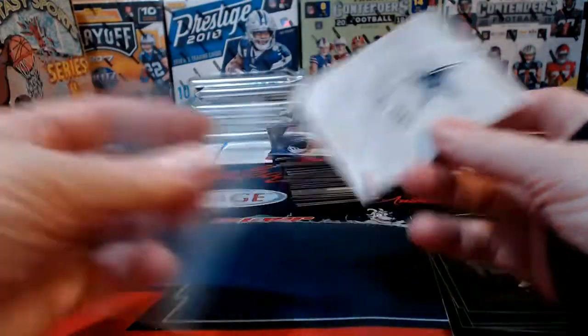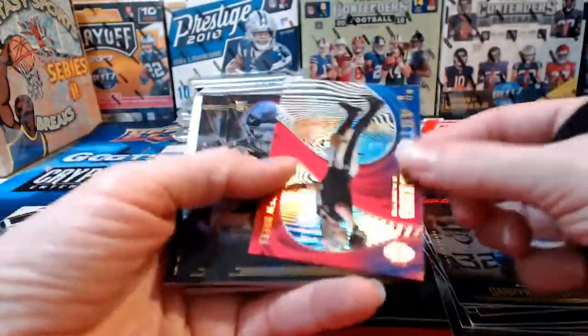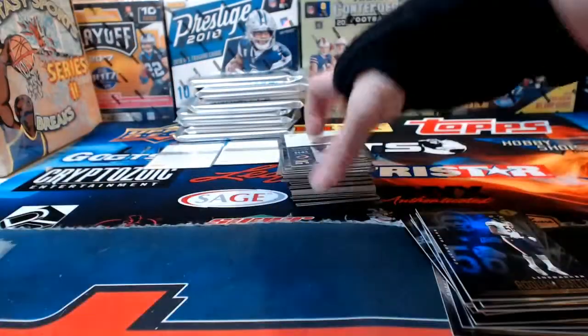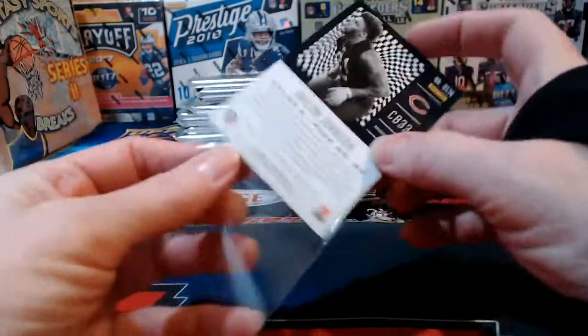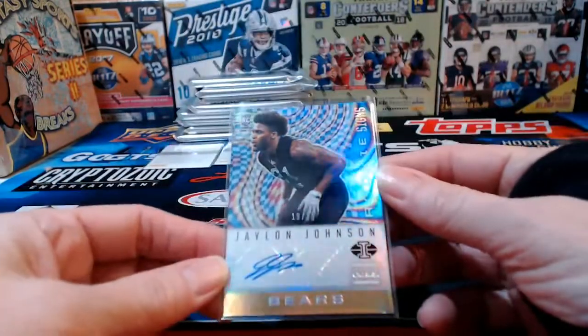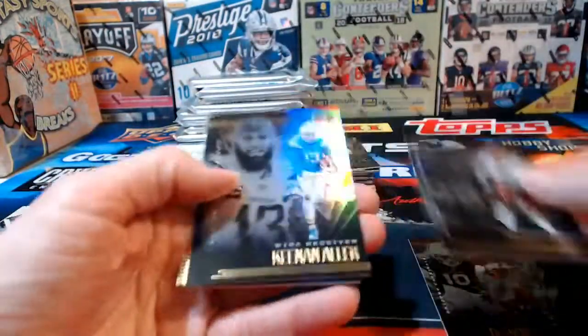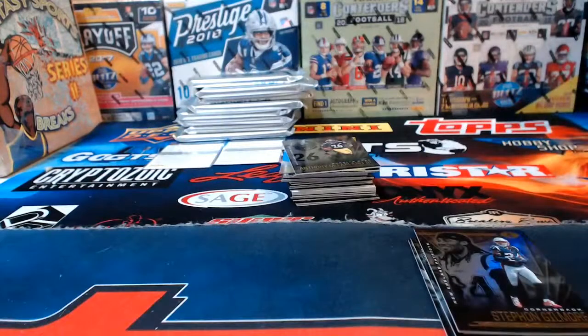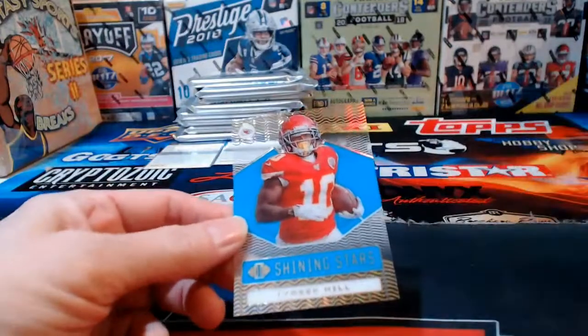Living Legends Eli Manning acetate, another one for some reason. CD Lamb 399 the Cowboys. Kelce acetate Kansas City. Drew Brees acetate 399. He looked like the old Drew Brees when dismantling Tom Brady's Buccaneers — earlier this year I wasn't feeling like he was playing like himself, but he seems to have gotten his groove back. Jalen Johnson Chicago Bears, numbered to 225, autograph hit. Another Alvin Kamara.